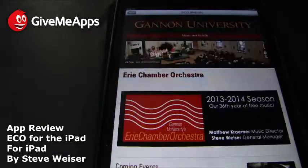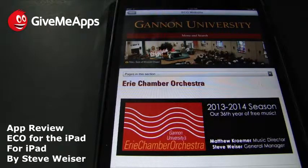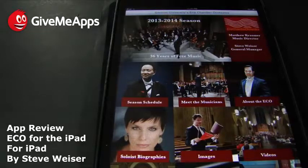This is a wonderfully put together, professional-looking, sleek catalog of everything concerning the Erie Chamber Orchestra and Gannon University. Definitely a must-have if you're into classical music. This is Eco for the iPad by Steve Weiser — nicely done. Very sleek, very modern, packed with lots of information that if it were in print would probably cost a pretty penny. A lot of work went into creating this app, and they'll surely update it for many years to come. Once again: 35 years, 350 concerts, and not one ticket sold — Gannon University's Erie Chamber Orchestra presenting high-quality classical music to the community free of charge.